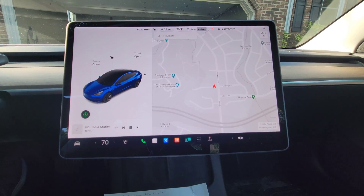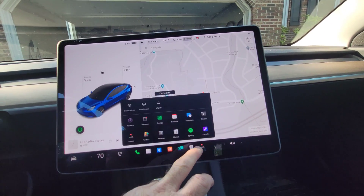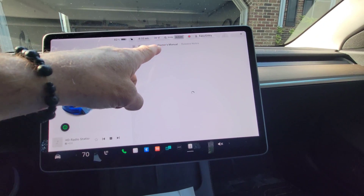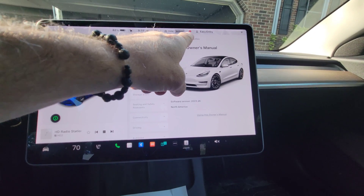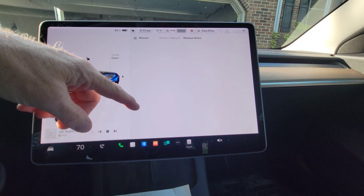Owner's manual and release notes are now in the new manual app. If you go to the manual app, it's all new here — your owner's manual is all revised, and you also get your release notes here for every single different update.